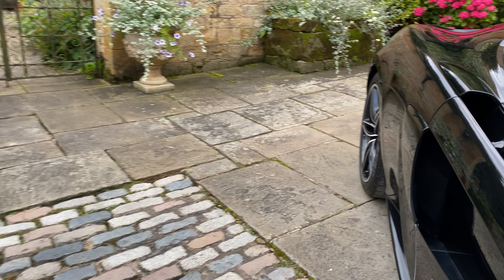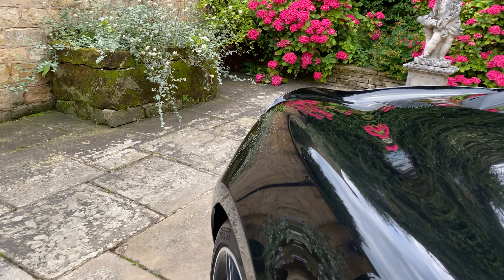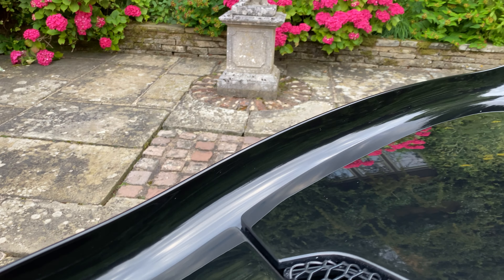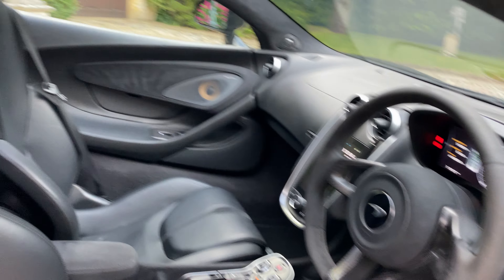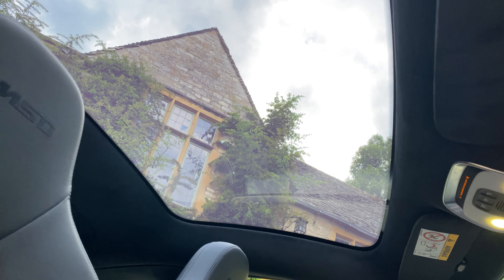So what we're going to do now is just show you these black features a bit more close up. Make sure you're on the side of the vehicle — you can see the pan roof there. You'll see that better as we move forward into the interior.